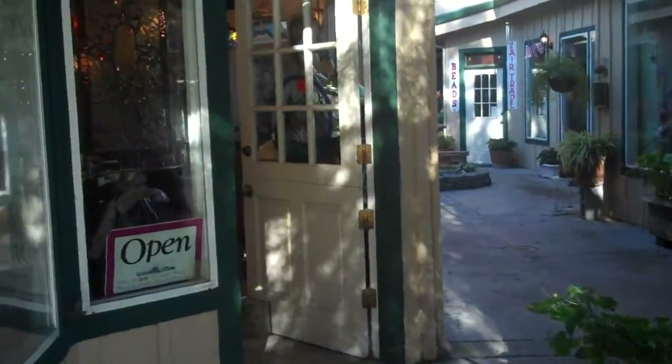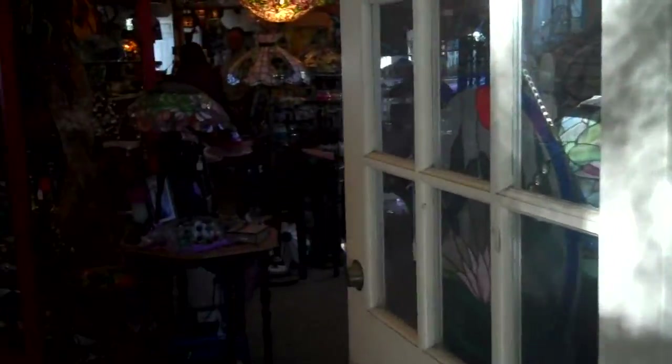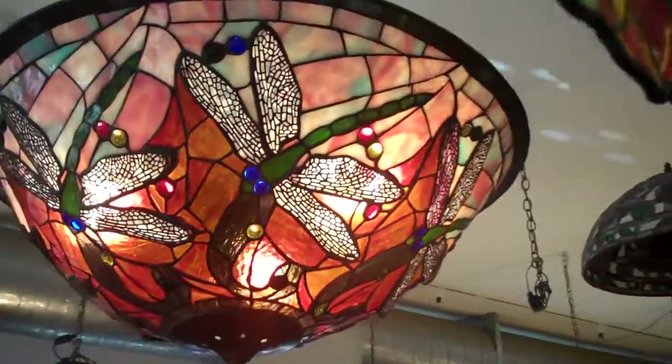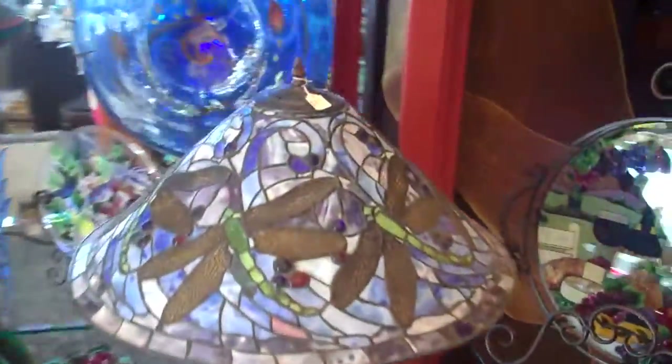We're here at the Glass Connection. This is Steve and Lorraine's business. Here they make beautiful custom Tiffany-style stained glass lamps. As you can see, the entire shop is filled with gorgeous custom-made lamps to your specification. Every single lamp here is a one-of-a-kind piece. I'm just going to walk through and let you all see some of this gorgeous work.